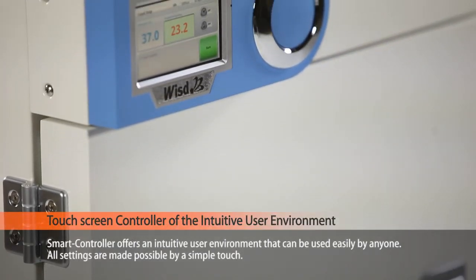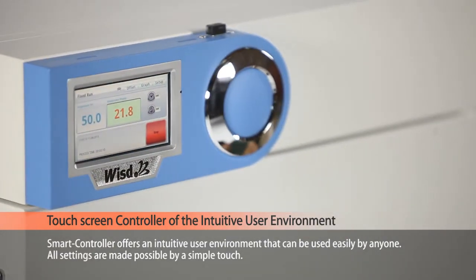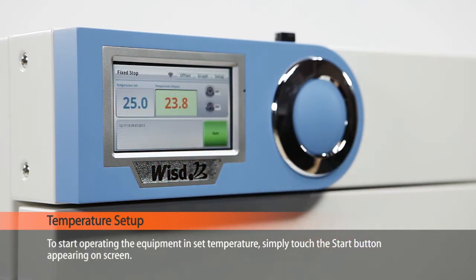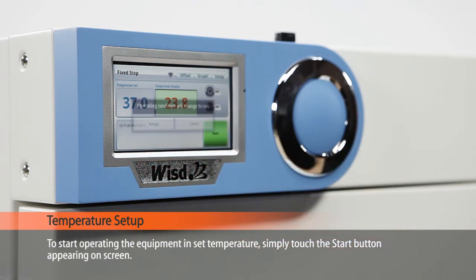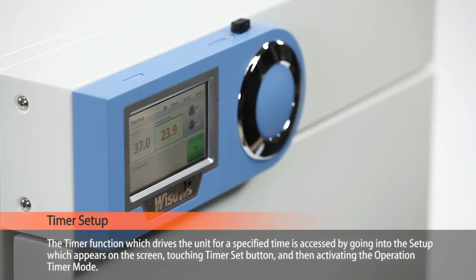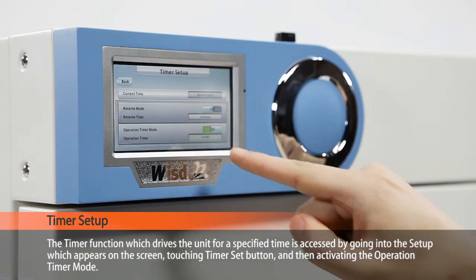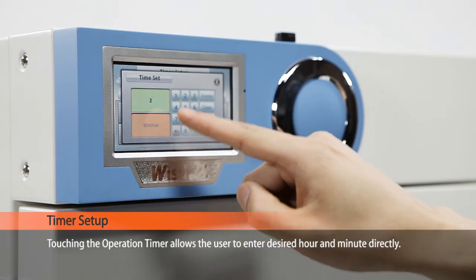The smart controller offers an intuitive user environment that can be used easily by anyone. All settings are made possible by a simple touch. Touch the temperature set button on screen to input values for easy temperature setting. To start operating the equipment at the set temperature, simply touch the start button appearing on the screen. The timer function, which drives the unit for a specified time, is accessed by going into setup on the screen, touching the timer set button, and then activating the operation timer mode. Touching the operation timer allows the user to enter the desired hour and minute directly.